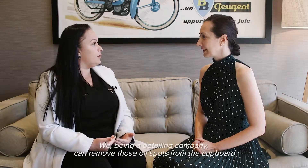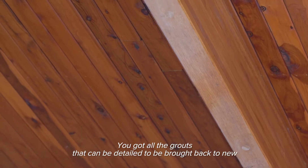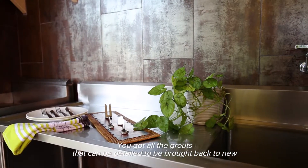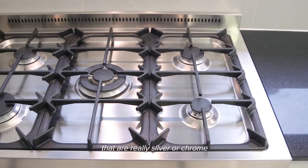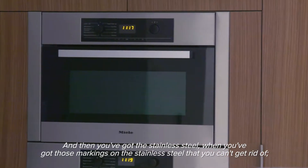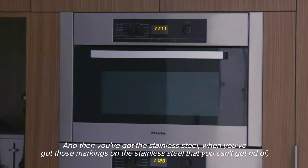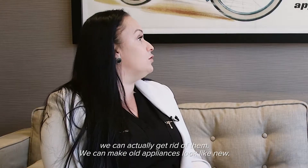Being a detailing company, we can remove those oil spots from the cupboard. We've got the best products on the market and a great eye for detail. You've got all the grouts that can be detailed and brought back to new, and the elements on the top of the stove top that are really silver or chrome can actually be detailed to be brought back to new. And then with the stainless steel — when you've got those markings that you can't get rid of — we can actually get rid of them. We can make old appliances look like new.